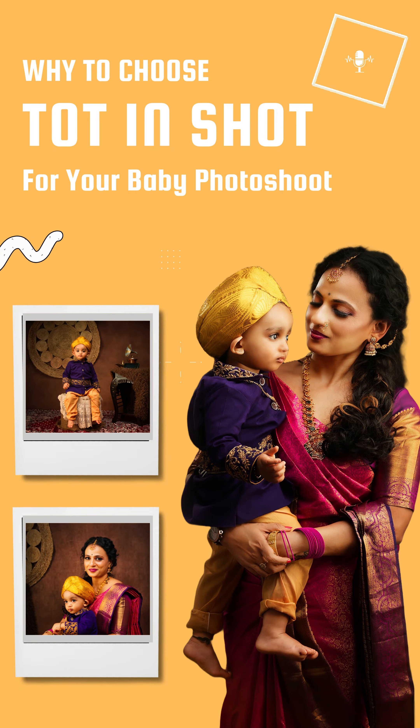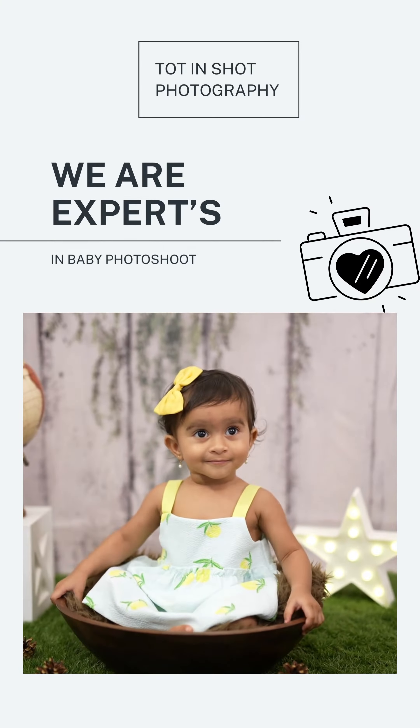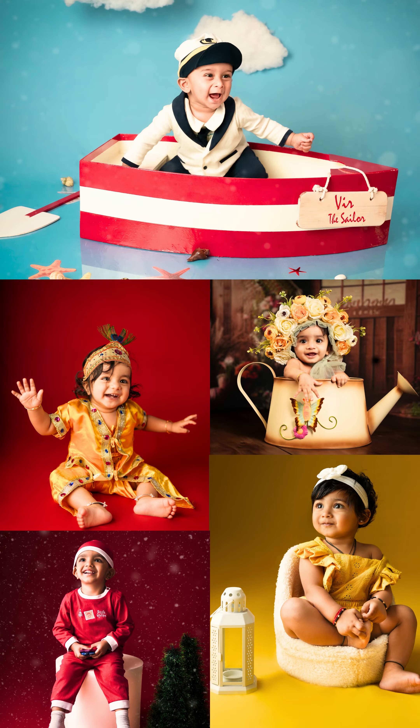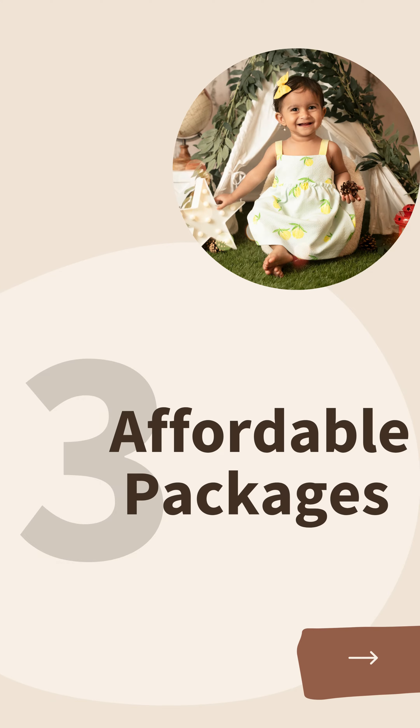In this video, we are going to see why you need to choose Totem Shot Photography for your baby photoshoot. First and foremost, we are experts at capturing the charm and innocence of your baby, and we'll deliver you high quality pictures. Some of the other important reasons are creative themes and props, studio comfort, affordable packages, and experience of the team.